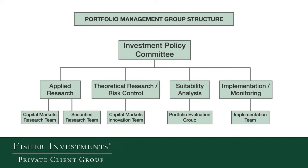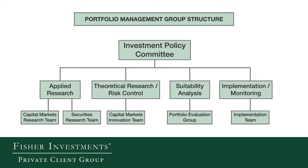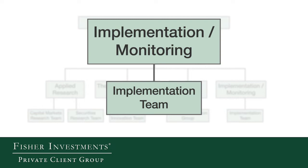Our trading team is responsible largely for trade execution, reconciliation, and the operational logistics for executing trades in your account. The Investment Policy Committee will make a decision to buy or sell a specific security, and that is translated directly to the implementation team, which is tasked with putting orders into each one of your accounts. From there, the trading group goes out and uses our network of global brokers to execute those trades.